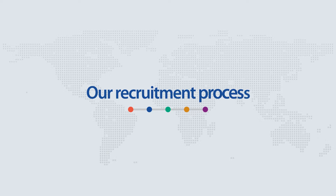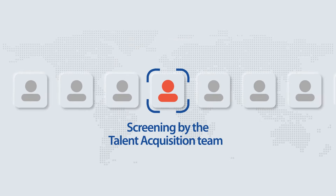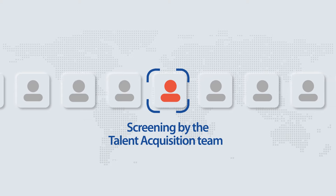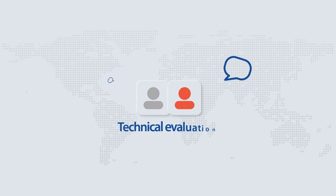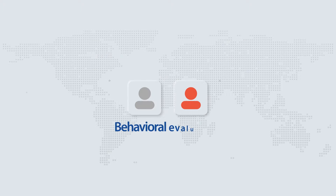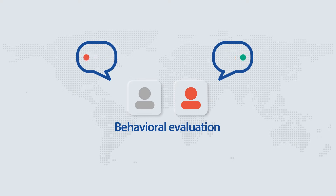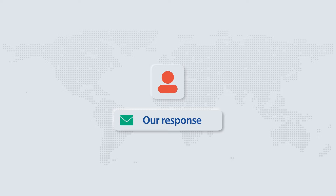Wondering what happens next? Every application is reviewed and acknowledged by the talent acquisition team at Emphasis. When your profile is shortlisted, you'll be invited to one or more rounds of technical evaluation. Once you ace these, you'll be invited for a behavioral evaluation. Upon completing these, you'll receive communication from the talent acquisition team at Emphasis.